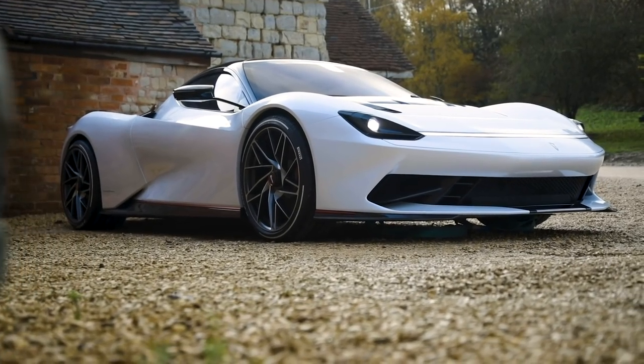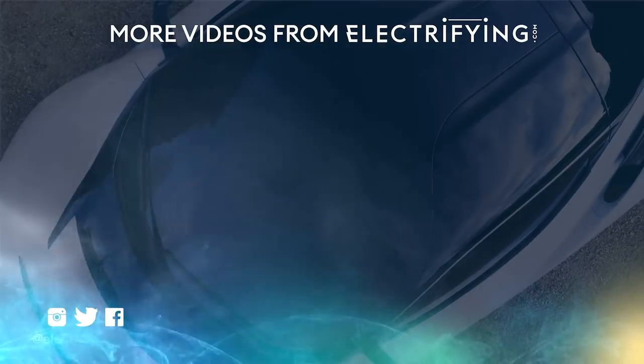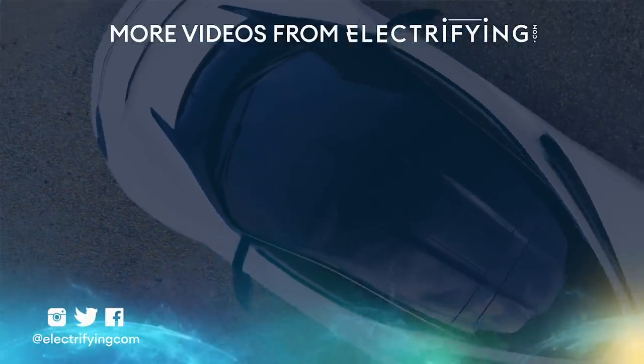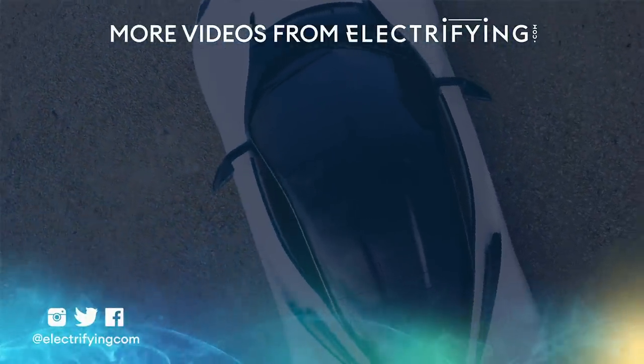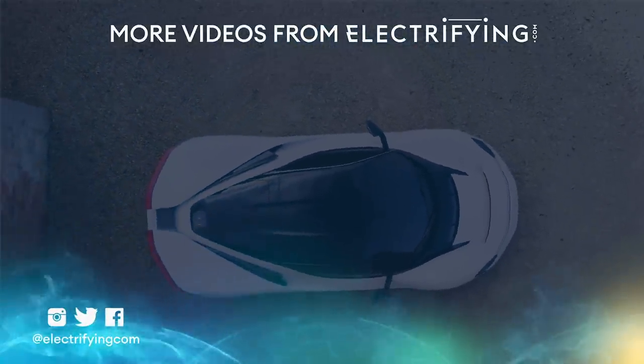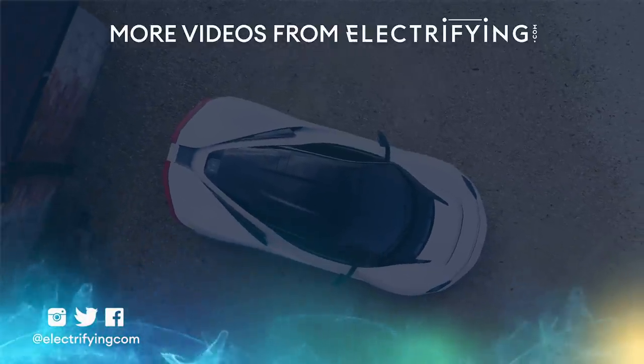Time to start saving, folks. Don't forget to subscribe to our channel — you'll get all the notifications about the Batista's journey as this electric hypercar and others come to life. And do visit us over at electrifying.com too.